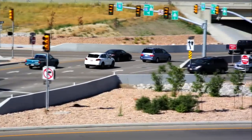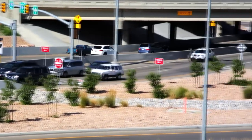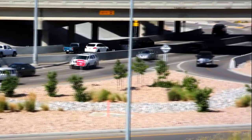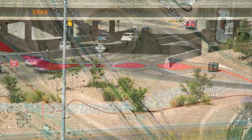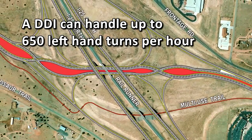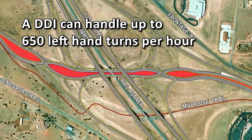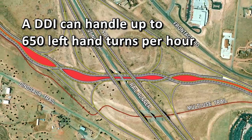This happens because drivers no longer have to wait for the traffic lights to go through an additional phase signaling a left-hand turn. As a result, the flow of traffic becomes quicker. Numbers indicate a Diverging Diamond can handle up to 650 cars turning left per hour, about twice what a conventional diamond can.